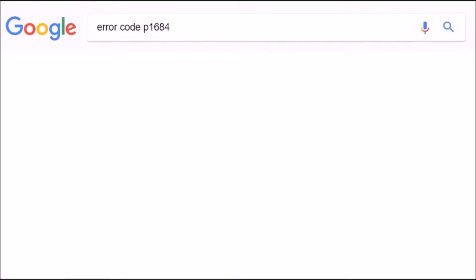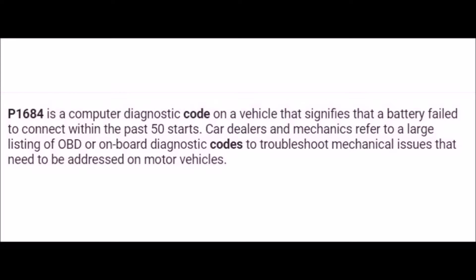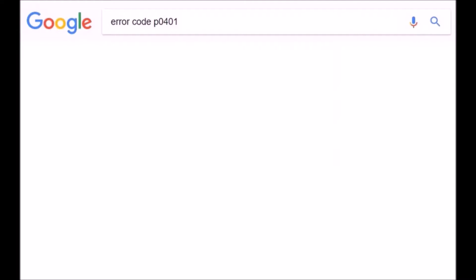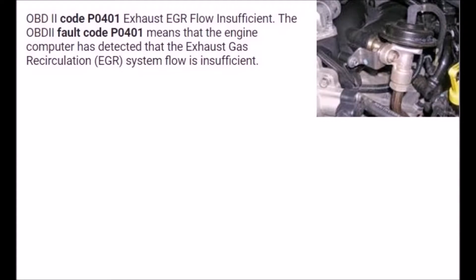P1684. Now we just have to look it up online and see what's wrong with it.